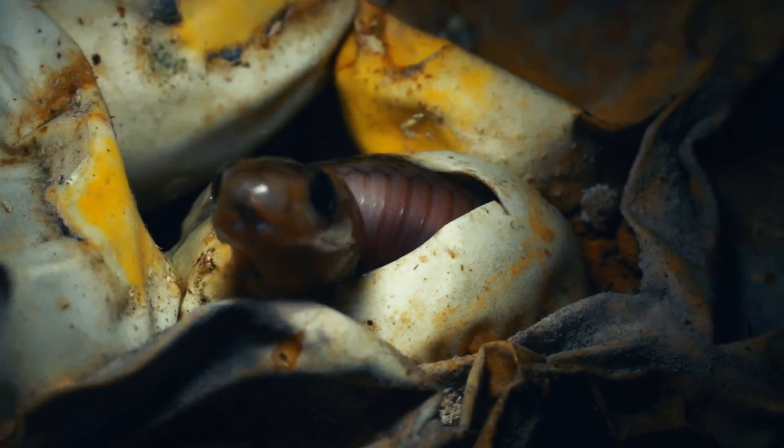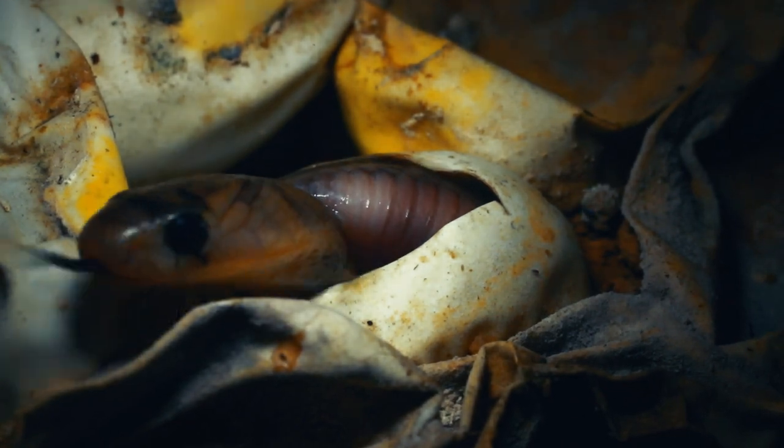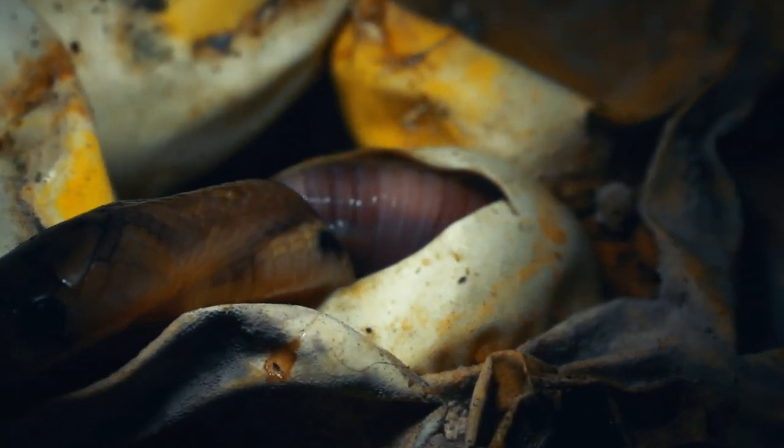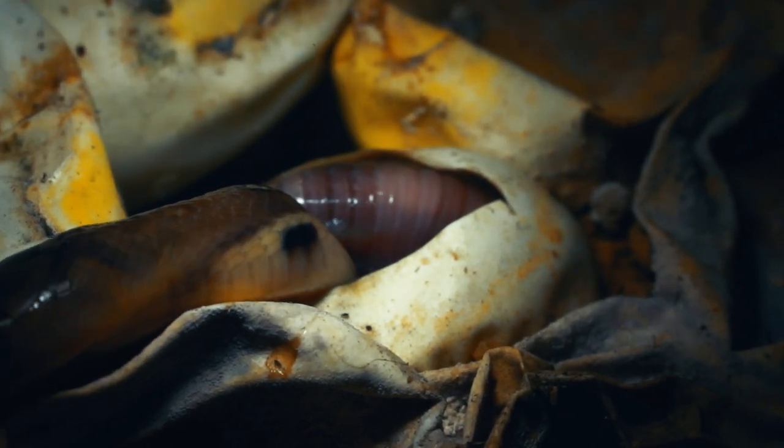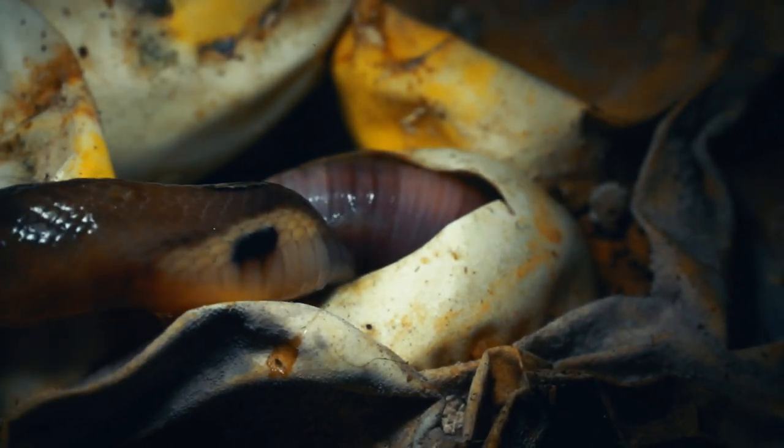Here, after 72 days of incubation, 16 hatchlings from a rescued clutch of 21 eggs saw the light of day.